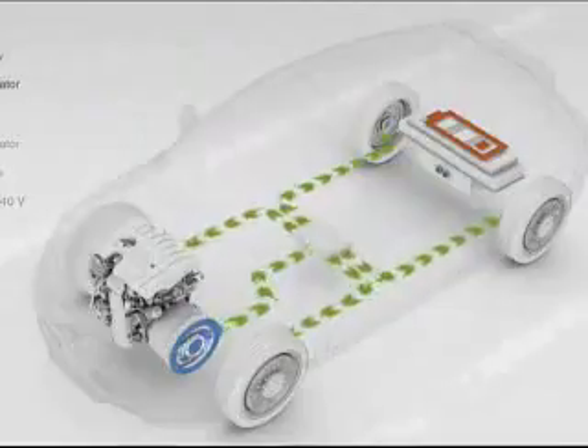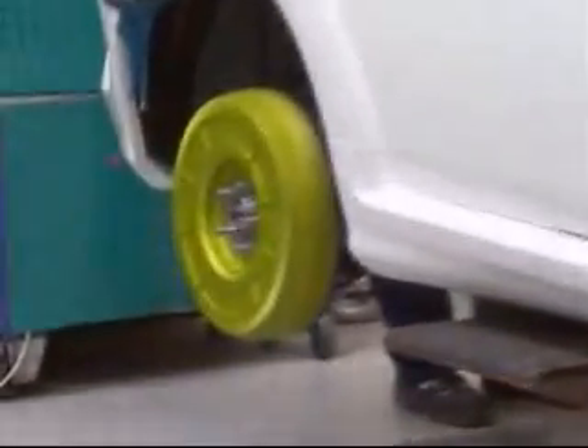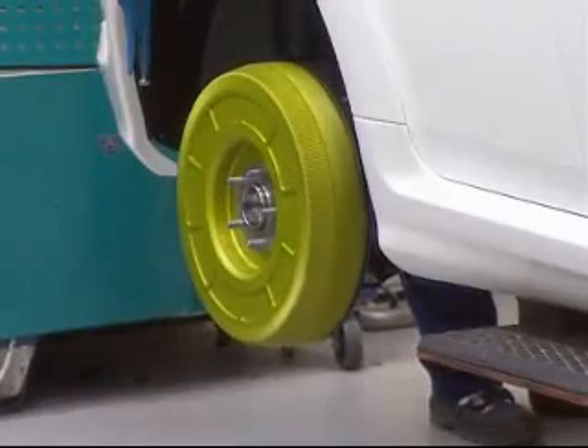This is a different kind of hybrid than what we're normally used to. It has an engine but it does not have any shaft between the engine and the wheels. The wheels are driven by motors in the wheels themselves, inside the tires. So you have four motors driving four wheels — it's called a series hybrid with wheel motors.